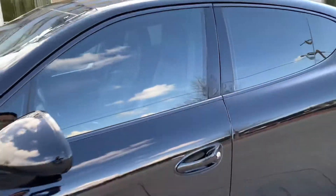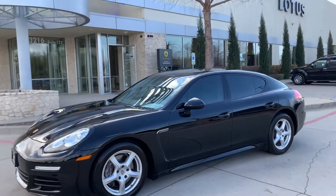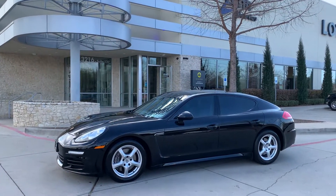There you have it — 2014 Porsche Panamera. Beautiful car, still available. This is David Carr at Earth Motor Cars. Hope to hear from you soon.